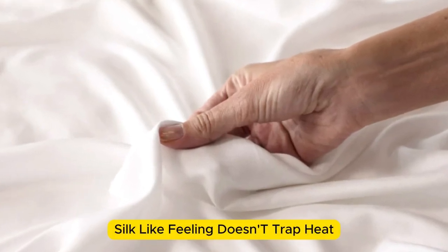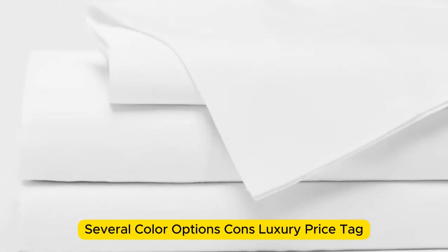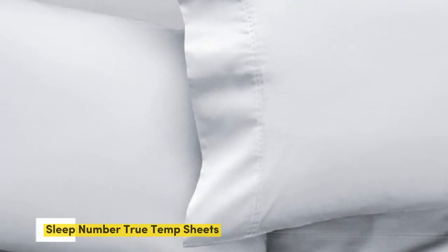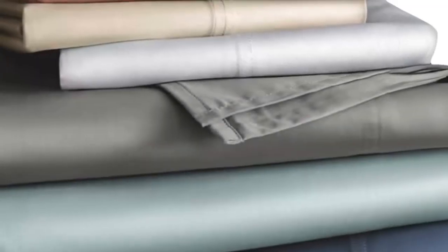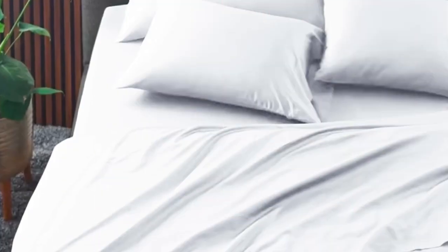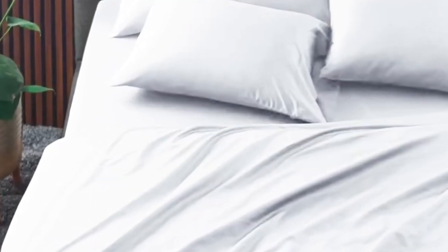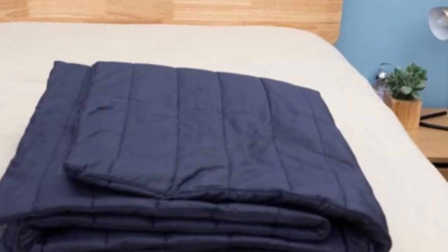Pros: silk-like feeling, doesn't trap heat, several color options. Cons: luxury price tag. Number 3. The Sleep Number True Temp sheets are specifically designed to hug your mattress tightly. You shouldn't worry about this set slipping off your mattress if you toss and turn at night. These sheets wouldn't be on this roundup if they weren't cooling. The key feature is the 37.5 Active Particle Technology, which continually adapts to your body temperature as the night goes on. Made of a blend of cotton, polyester, and spandex.